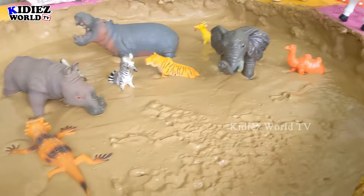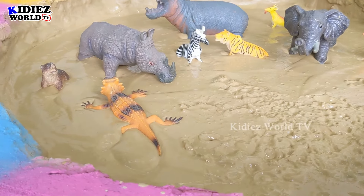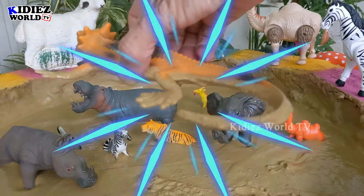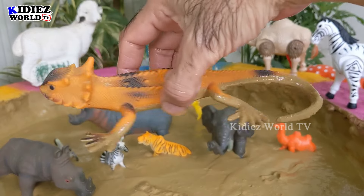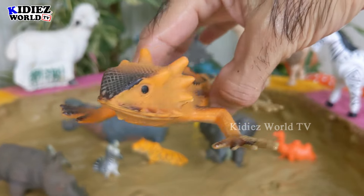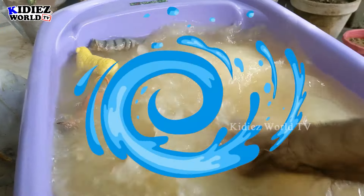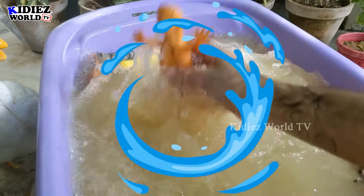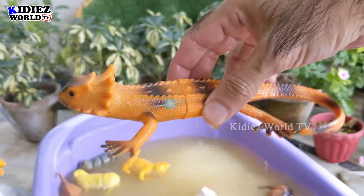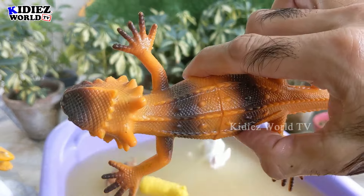Let's check out the next one. We have a lot of animals, so let's go for this iguana. Wow, just look at his long tail! Iguana — a reptile. Let's wash him. Here we go, iguana! Look at his hands.